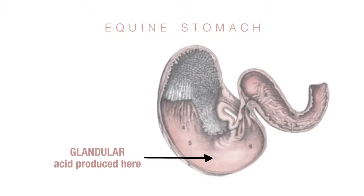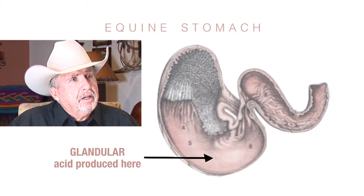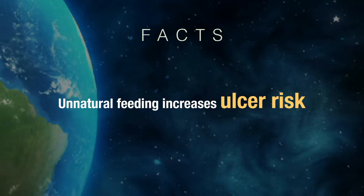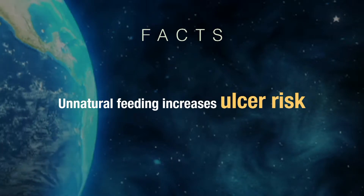The lower part of the horse's stomach is glandular. This is where gastric acid is produced, and the lining in that area can tolerate contact with that acid. The upper part of the stomach is mucosal, and it's not meant for direct contact with gastric acid. Contact is possible because of the unnatural way that domestic horses are fed.